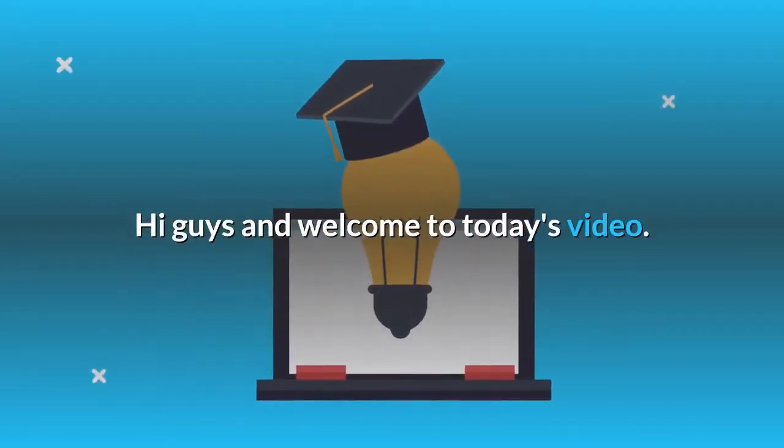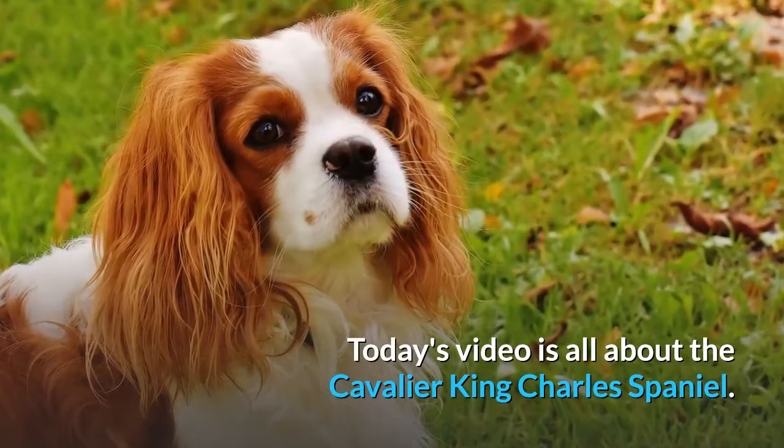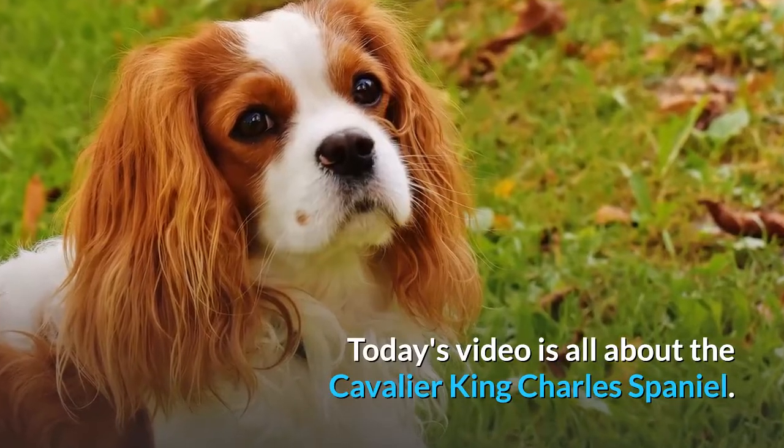Hi guys and welcome to today's video. Today's video is all about the Cavalier King Charles Spaniel.